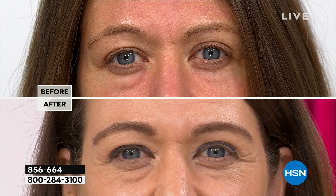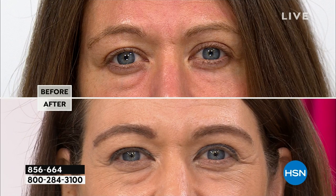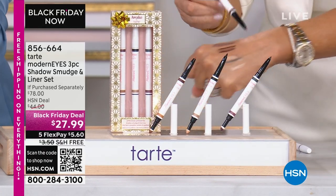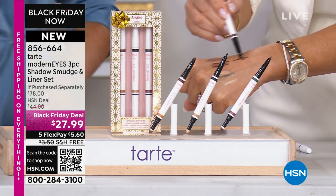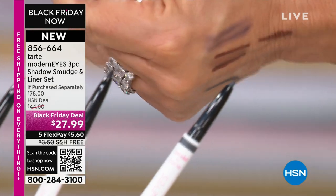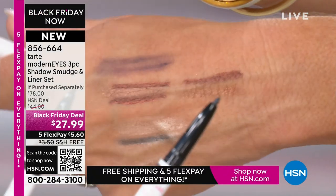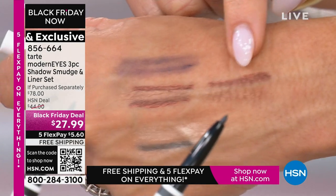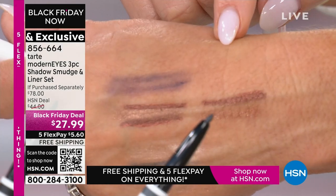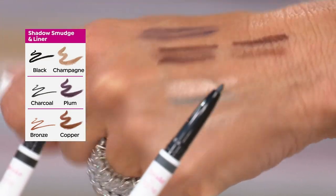These are so creamy. As pinpoint precise as these are, the precision application is incredible — and it doesn't even pull or tug. It goes on like silk but stays on like iron. This is buildable and long wearing. You are going to reach for these all the time. Look at what Anne has done with hers — look at her before and after. That definition is stunning.